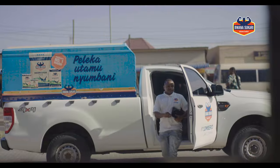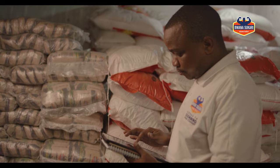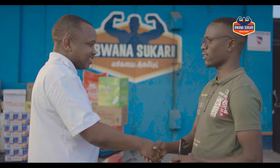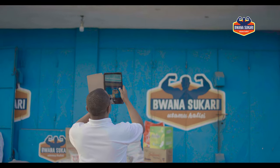The sales rep arrives at the client's shop, gets inside, and greets the shopkeeper or owner. The sales rep then proceeds to take an order and checks for display.